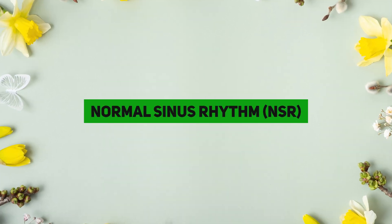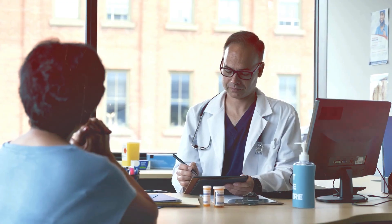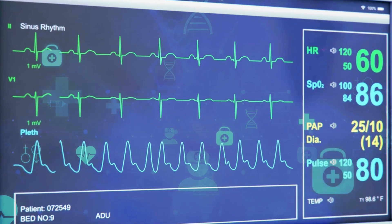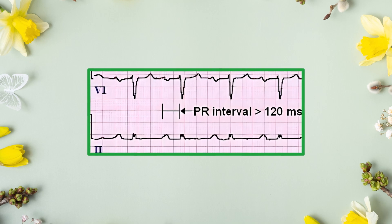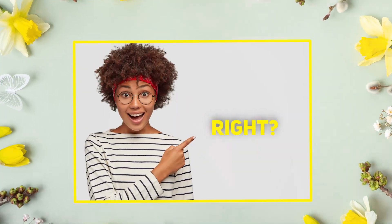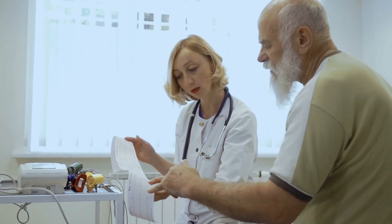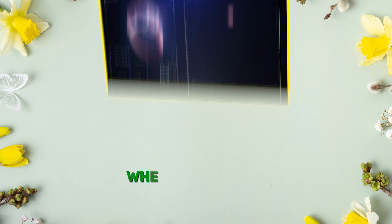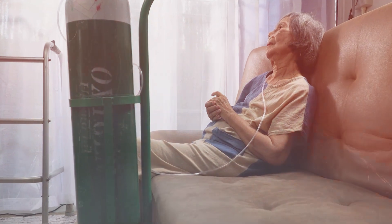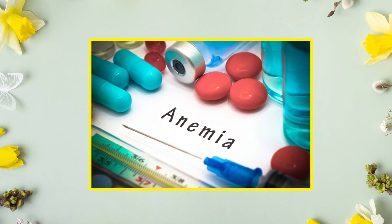We are starting with normal sinus rhythm or NSR. This is what a healthy heart should look like. Rate should be 60 to 100 beats per minute, rhythm should be regular, and P-wave, PR intervals, and QRS complexes should all be normal. This rhythm means your heart is in sync, pumping blood like a pro. Normal sinus rhythm happens when the heart is getting adequate oxygen — think of it like your heart's happy dance. But anything that disrupts oxygen, like respiratory distress or anemia, can throw it off.